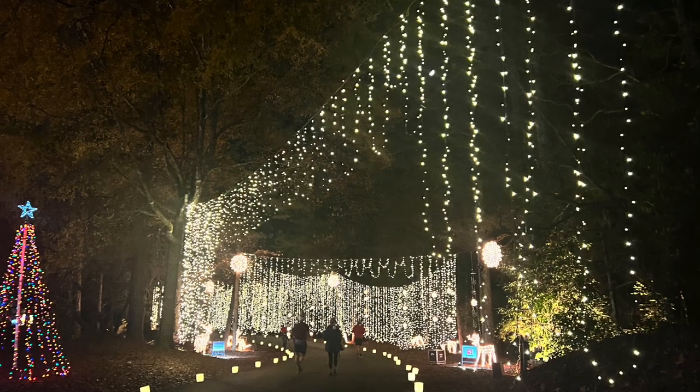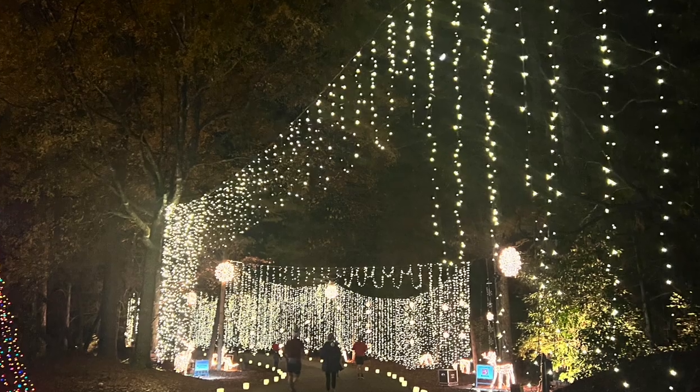We're a big fan of Galaxy of Lights, especially because there are so many fun ways to experience the light displays. One highlight is the nighttime 5k race — we've run it with friends several times and always had a blast. There are also several nights dedicated to walking through the lights, including a few where you can bring your dogs along, and other nights where you can enjoy the displays from the comfort of your car. It's a great mix of activities for everyone.